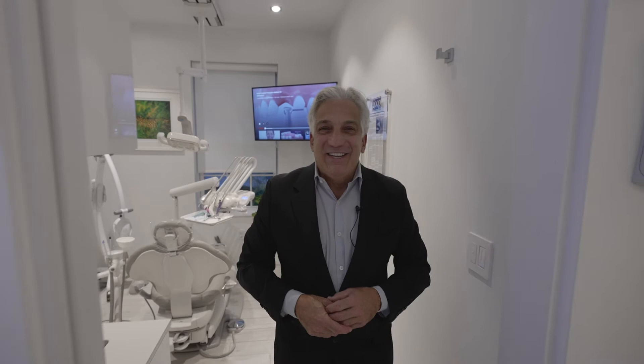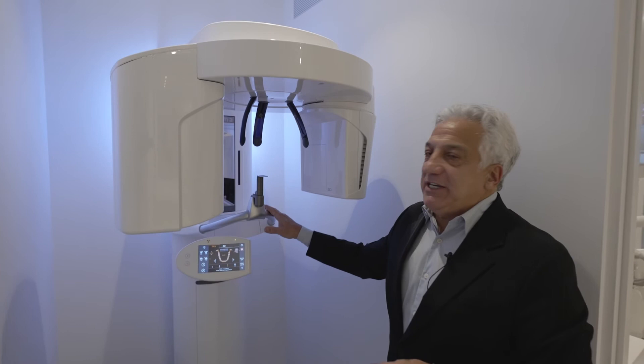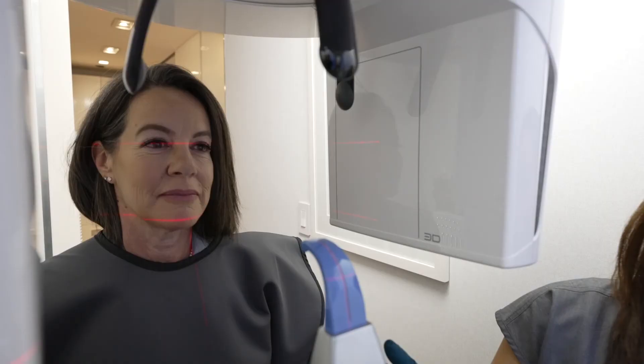One of the most important pieces of dental technology is this CBCT 3D scan. This enables us to do a comprehensive diagnosis, looking for infected root canals and cavitations and all kinds of dental abnormalities that can't be seen on a 2D x-ray.